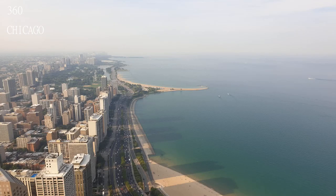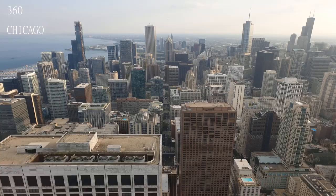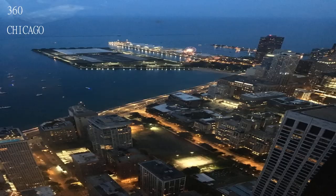Before heading up to the top of the tower, you go on a mini tour presented with bits of information about Chicago and the actual building. You have access to all sides, and picture taking is highly recommended with tablets that allow a deeper dive on major parts of the city.